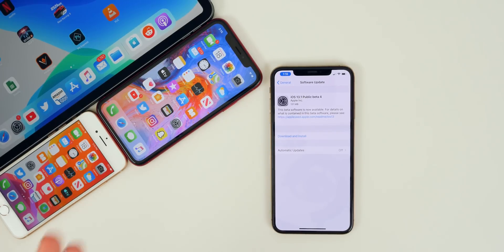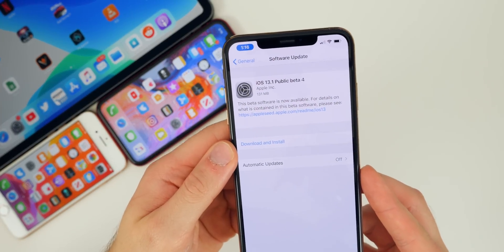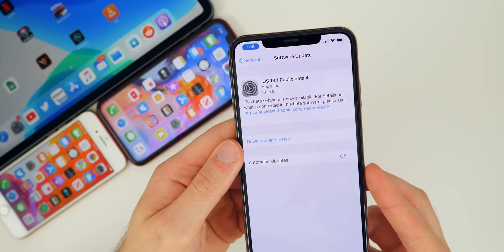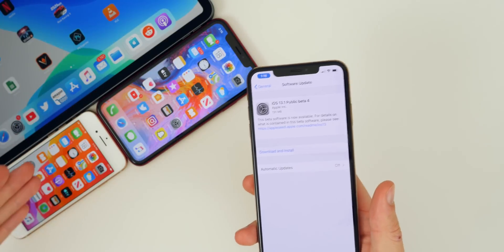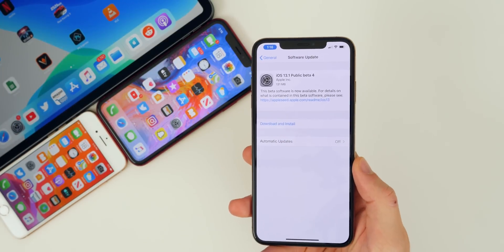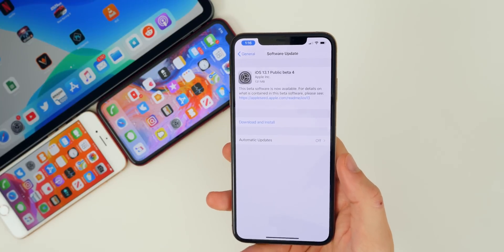I'm going to talk about whether you should update or not at the end of this video. The size of this update was very small — just 131 megabytes on my iPhone XS Max — and it was a small update across the board. On my iPad and iPhone 8, it was below 200 megabytes on every device, so don't expect too much from this update given its small size.